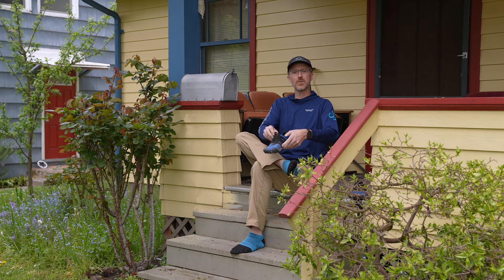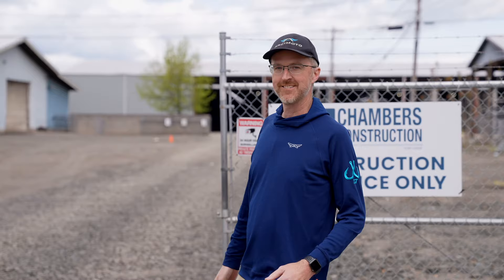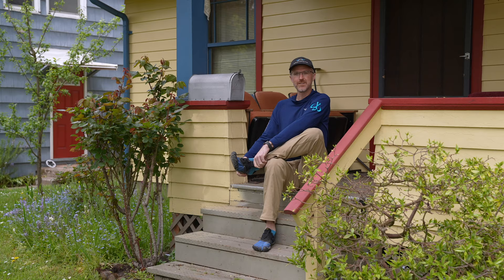Greetings Arconauts! It's a beautiful day in the neighborhood and a number of folks out there have asked for a tour of the factory. We're also the lead car in the Eugene Marathon this weekend, so I thought a running tour of Arcimoto's new ramp would be appropriate for the day. Let's go!